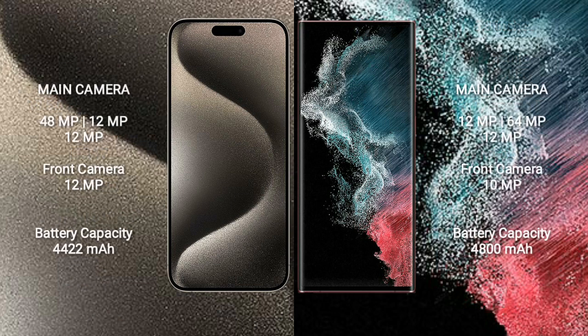iPhone 15 Pro Max features a triple rear camera setup: 48MP plus 12MP plus 12MP, and a 12MP front camera. Samsung Galaxy S22 Ultra features a quad rear camera setup: 108MP plus 10MP plus 10MP plus 12MP, and a 40MP front camera.